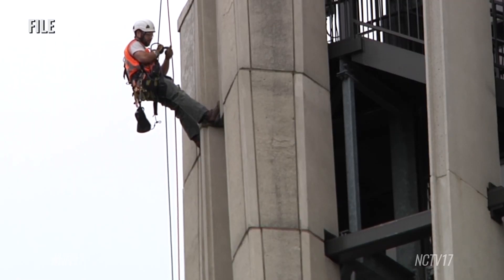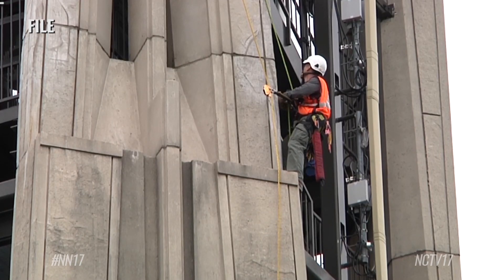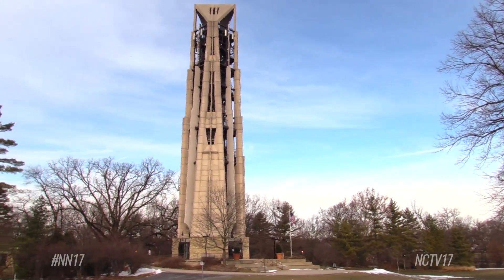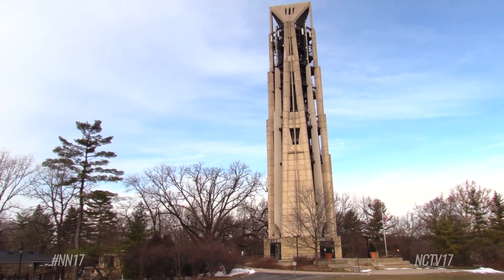Since then, the structure was assessed multiple times, and parts of the building were tested to determine the root cause of Mosier Tower's deterioration. It's an outdoor structure, and parts of it weren't designed to be outdoors. The cracks in the concrete, they figured out, were caused by gypsum that had gotten into the grout pockets.